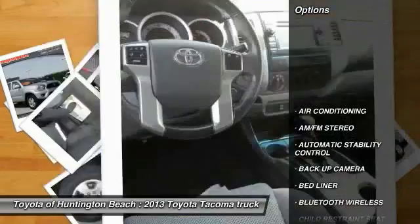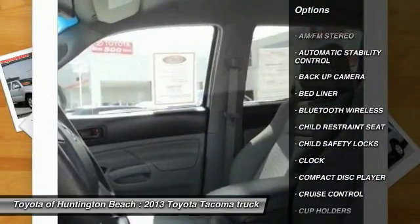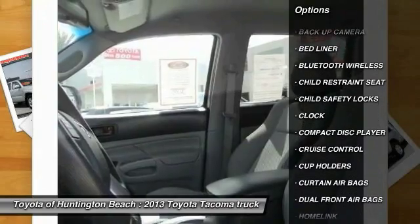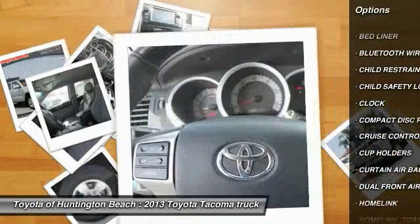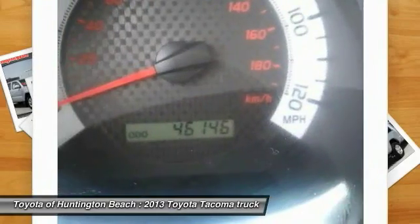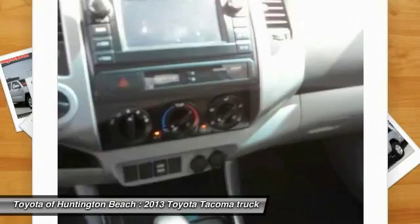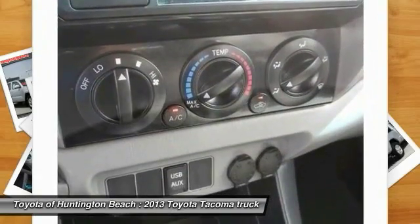Here are some of this vehicle's great options: traction control, backup camera, Bluetooth wireless data link for hands-free phone, power steering, air conditioning, front HomeLink garage door opener, automatic stability control, cruise control, AM/FM stereo radio, and child safety locks.